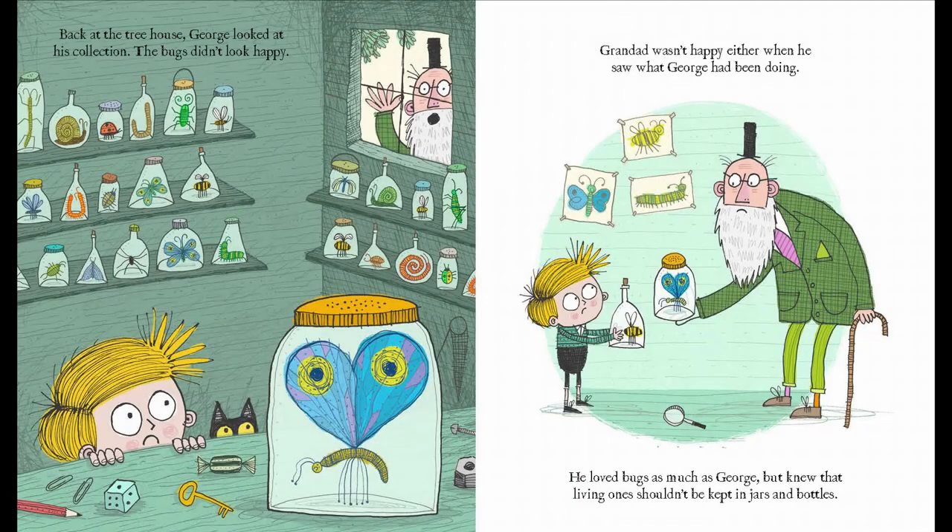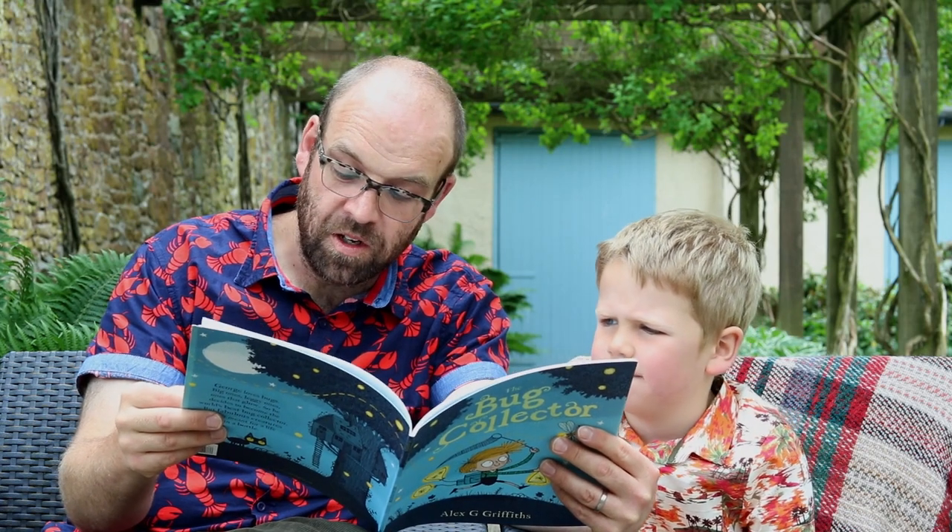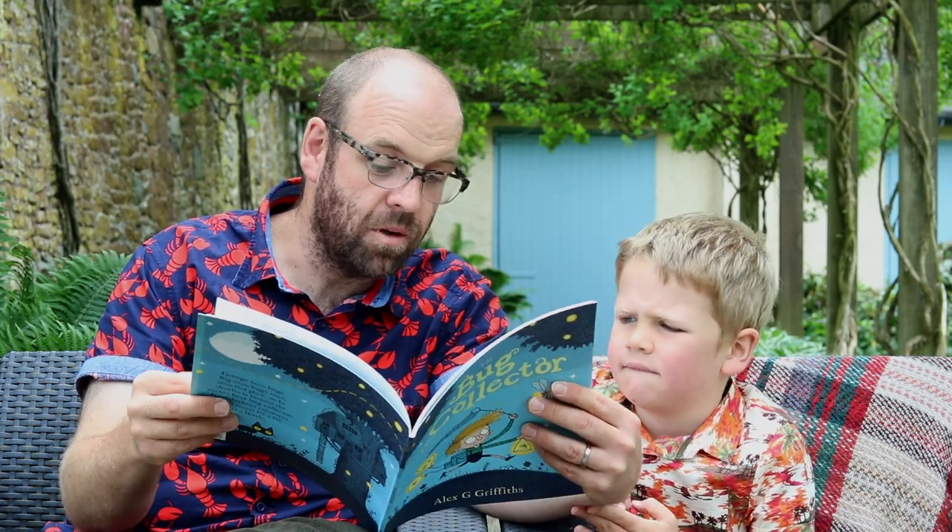Back at the treehouse George looked at his collection. The bugs didn't look happy. Grandad wasn't happy either when he saw what George had been doing. He loved bugs as much as George, but knew that living ones shouldn't be kept in jars and bottles.